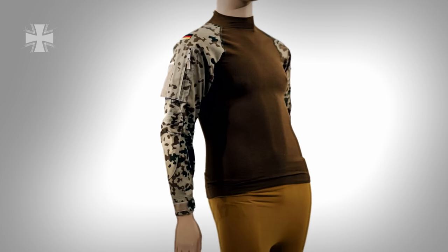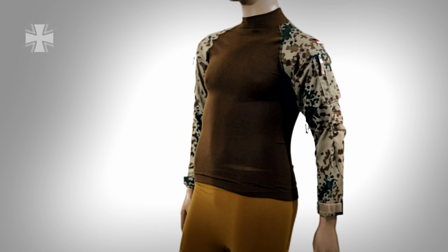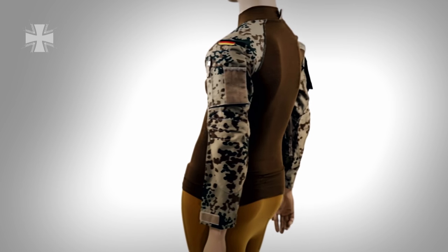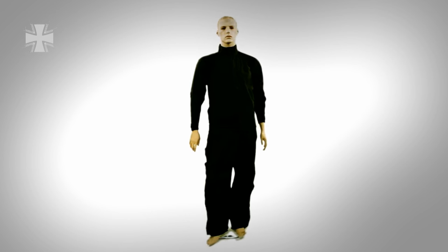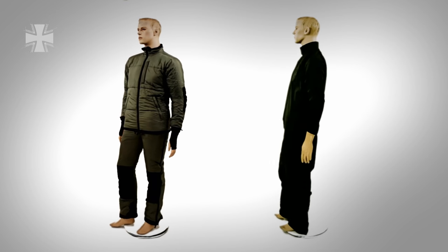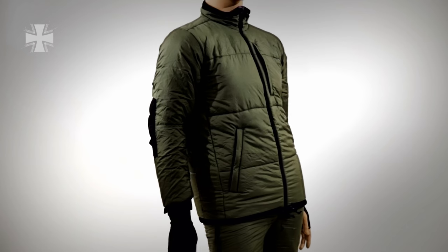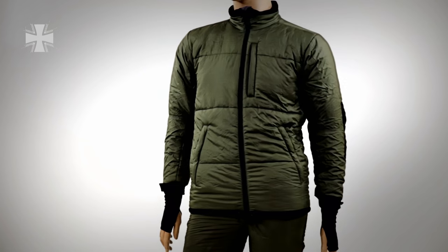The combat shirt can be worn instead of the combat jacket in higher temperatures and replaces the long thermal underwear. The anti-exposure suit is worn under the final layer, the combat suit. The insulation suit is only worn in extreme cold and if the soldier can hardly move, such as in a concealed position deep in the snow.